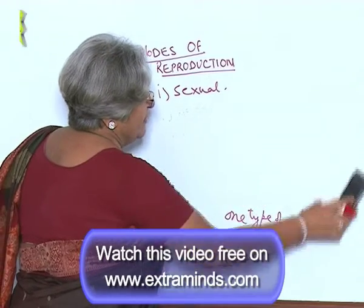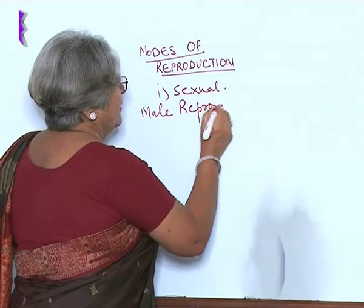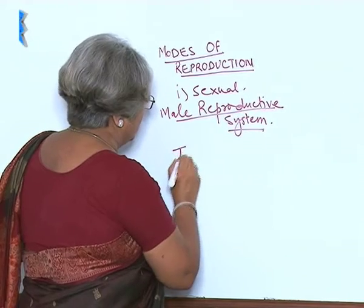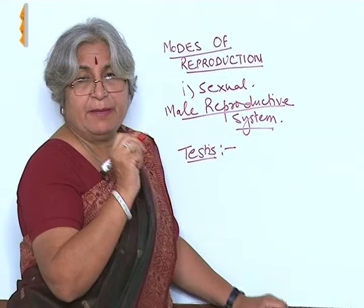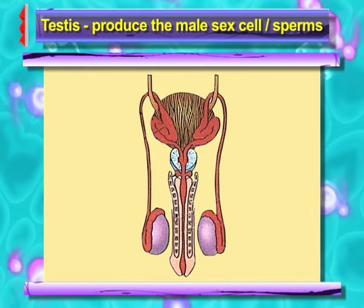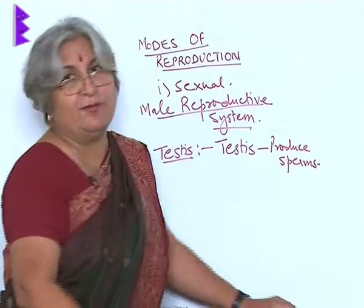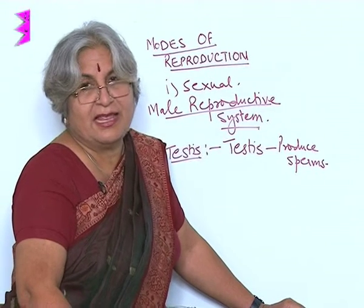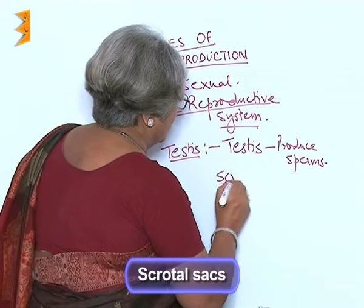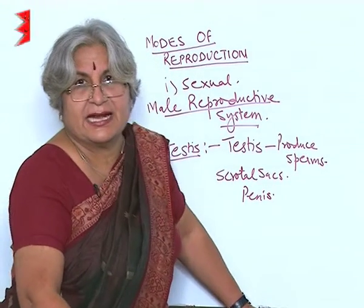Now, in the case of human beings, the parts of the male reproductive system — the most important organs — produce the male sex cell or the male gamete, and these organs are testes. They produce sperms. Testes are not inside the body or the thorax; they are actually outside the body in a cover or bag-like structure called the scrotal sac. These scrotal sacs are around the penis, and the testes are inside the scrotal sac.